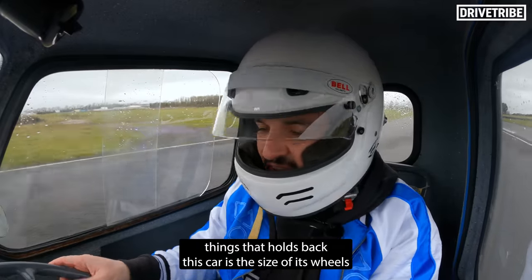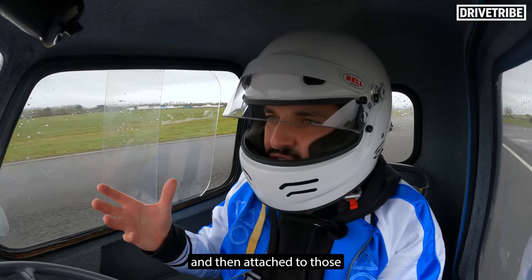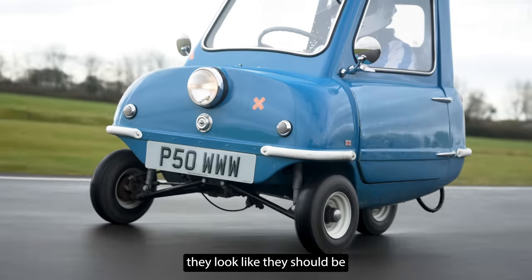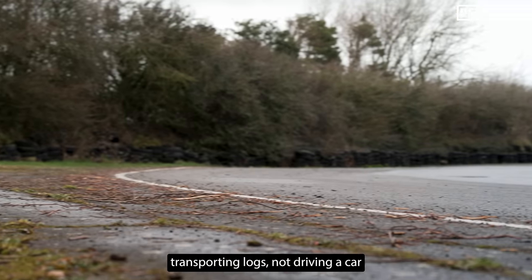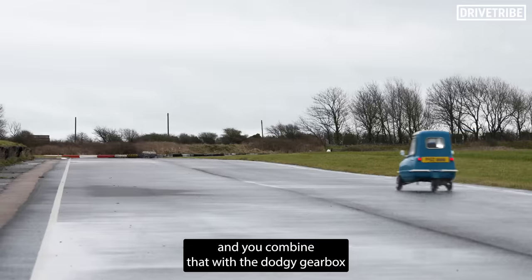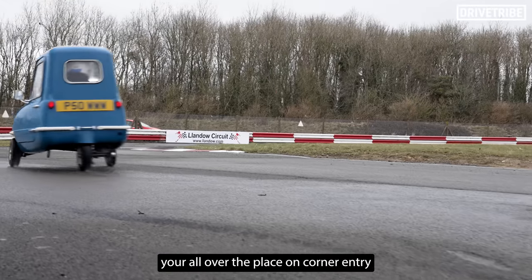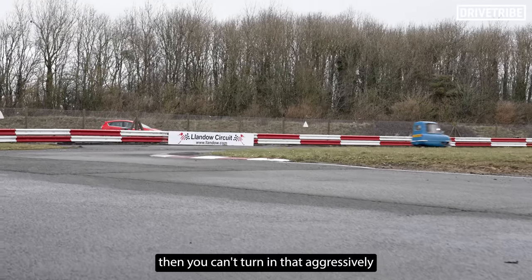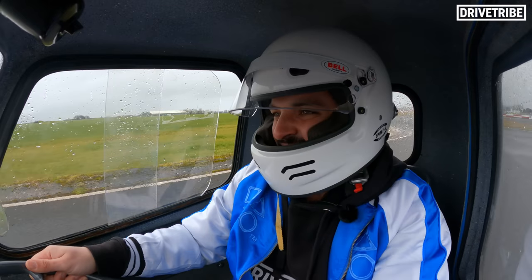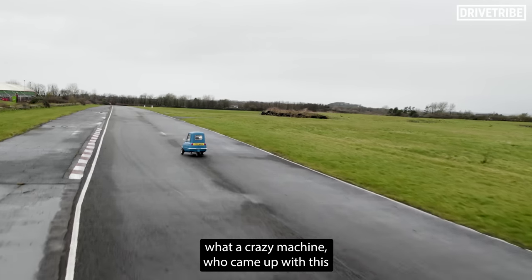One of the main things that holds back this car is the size of its wheels. I reckon they must be no more than seven-inch wheels, and attached to those are what I would class as garden centre tyres — they look like they belong on a trailer being pulled by a ride-along lawn mower. It's drum brakes all round; they're not up to much. Combine that with the dodgy clutch and you're all over the place on corner entry. Then you can't turn in aggressively because you'll roll. And when you've finally got it straight, you've got that racket of a single-cylinder engine. What a crazy machine.